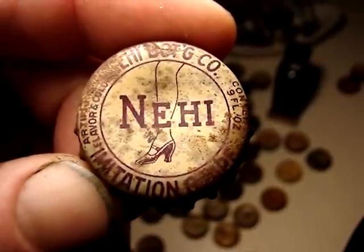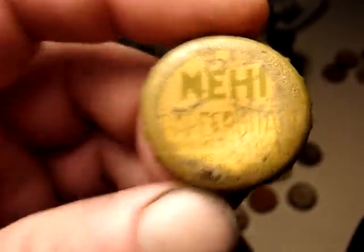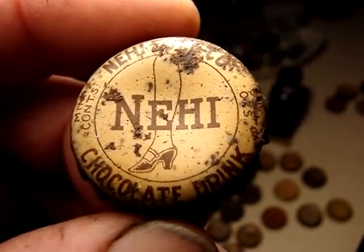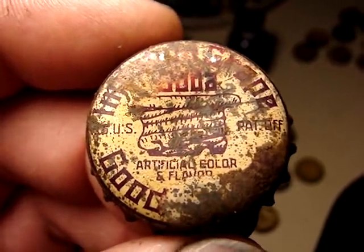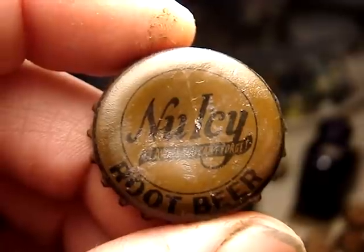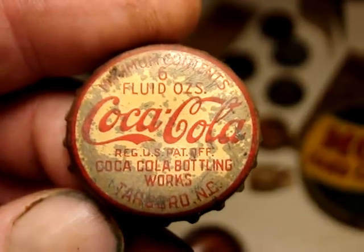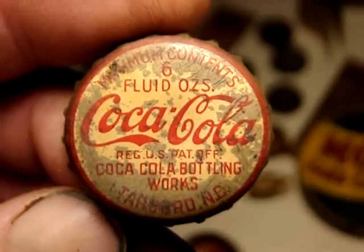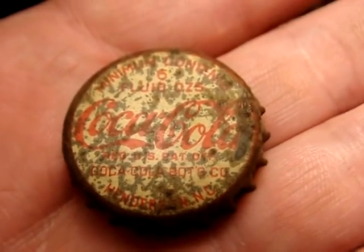Another Knee-High grape, grape, grape, and another Knee-High grapefruit aid. A Knee-High chocolate. A different variation of the Good Grape. Here's one I haven't seen before — a New Icy root beer, interesting color as well. And another Tarboro, North Carolina Coca-Cola in near mint condition.